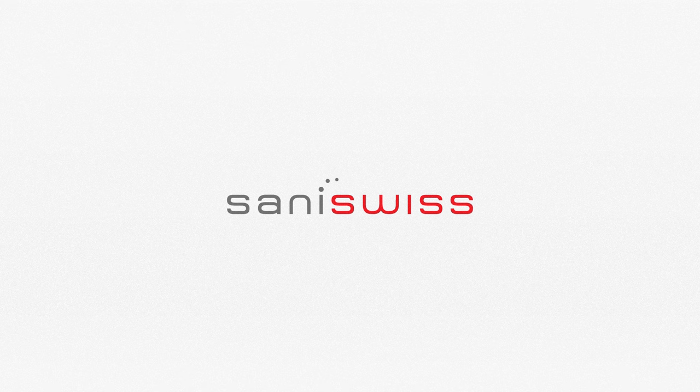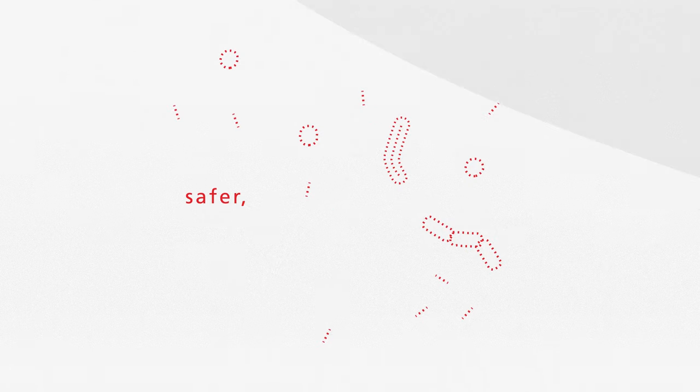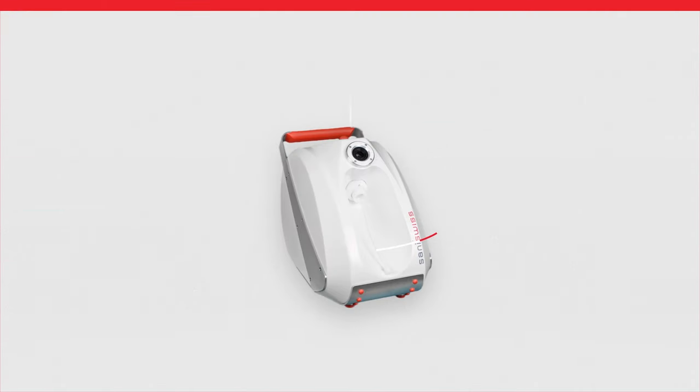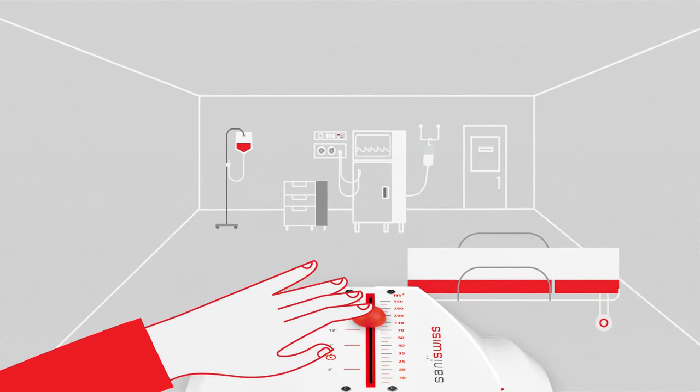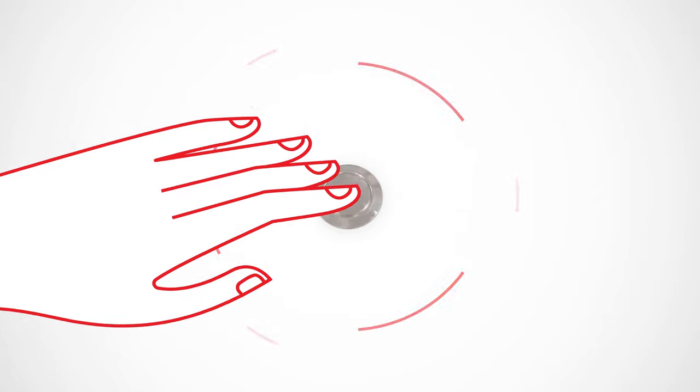With Sani-Swiss Automate AHP, fighting germs gets safer, greener, and effortless. Just place in a corner of the room, plug a Sani-Swiss biosanitizer in, set the right room size, press start, and leave the room.